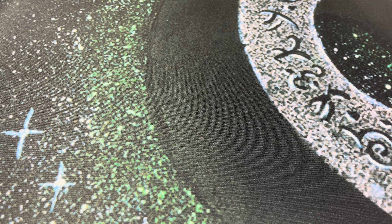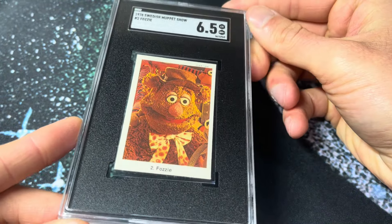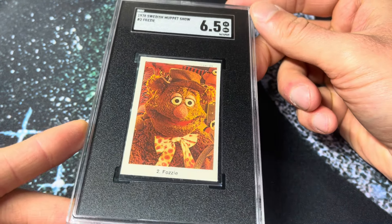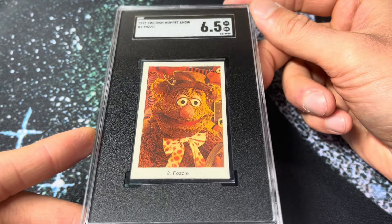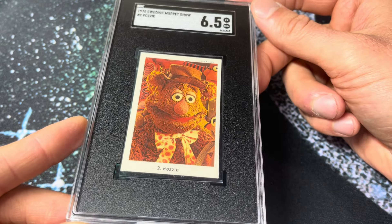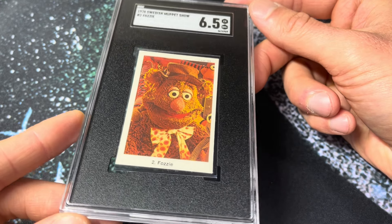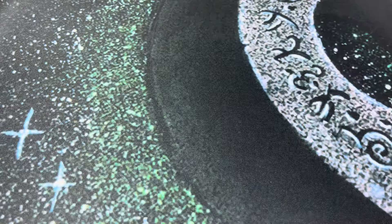Number 232 — the 1978 Swedish Muppet set, this is Fozzie in a 6.5. This is card number two in the set, which makes it his first card in the set. I never really care about that kind of stuff, but I think this is his best image in the set. Just a really cool looking Fozzie card in a respectable grade. I always kind of liked that one.